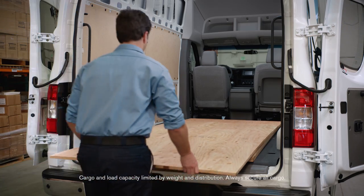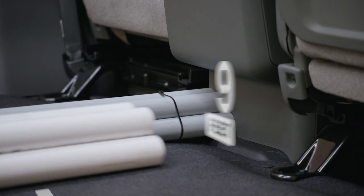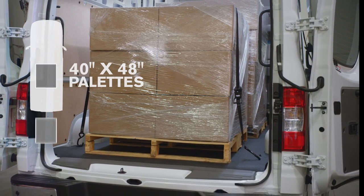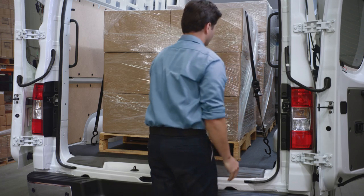4x8 sheet goods fit easily between the wheel wells, and a notch center console makes space for longer items. There's easy access for a forklift to load two pallets, and six standard D-rings in the floor help hold cargo in place.